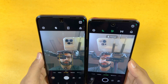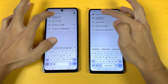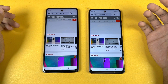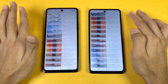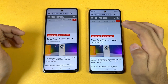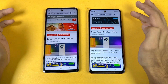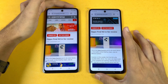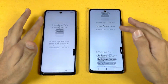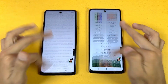Now let's look at internet browsing speed using Chrome on both phones with the same Wi-Fi network. Opening GSMArena.com — both load at the same time. Scrolling is absolutely smooth with no issues. Opening a review of the OPPO Find N3 foldable is also absolutely smooth. Then Samsung.com — both phones open this website at the same time and scrolling feels really smooth again with no issues whatsoever.